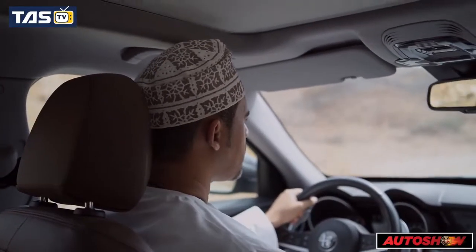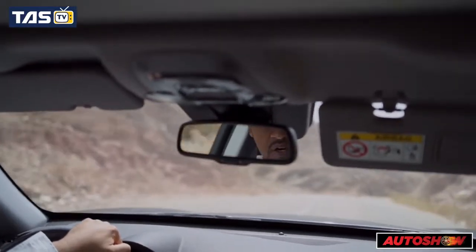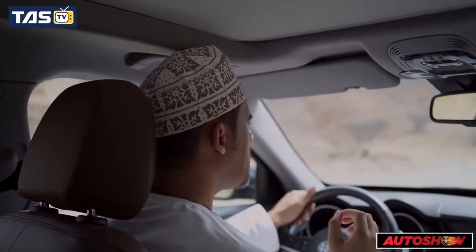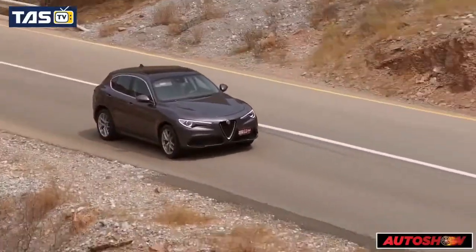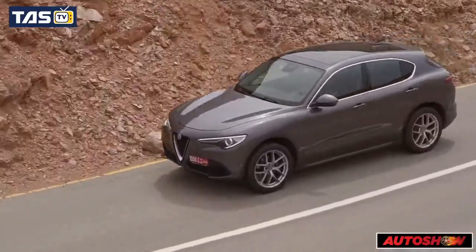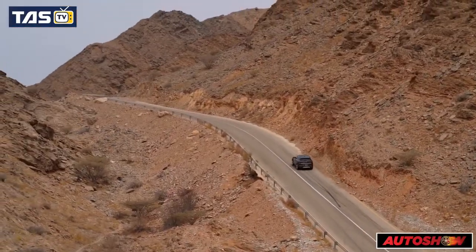The Stelvio delivers a great drive with a strong engine and handles curves very well. This car is stunning. One of the key highlights is its stability — it gives great confidence to drive.